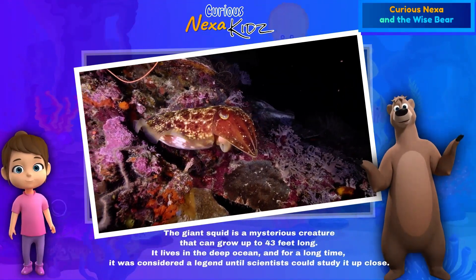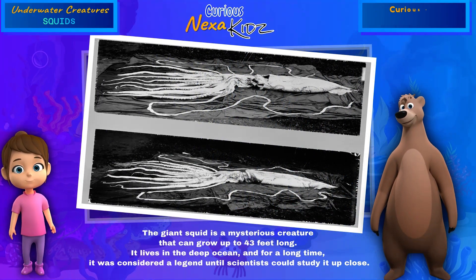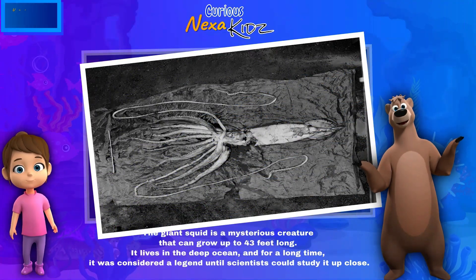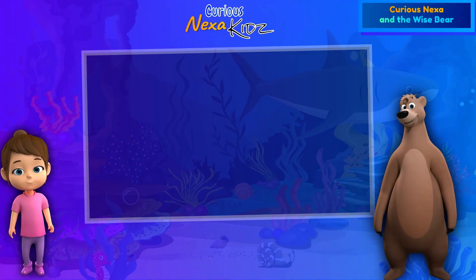The giant squid is a mysterious creature that can grow up to 43 feet long. It lives in the deep ocean, and for a long time it was considered a legend — until scientists could study it up close. That's so intriguing!